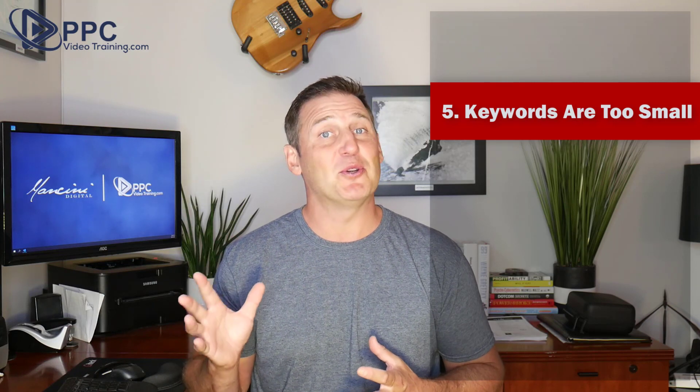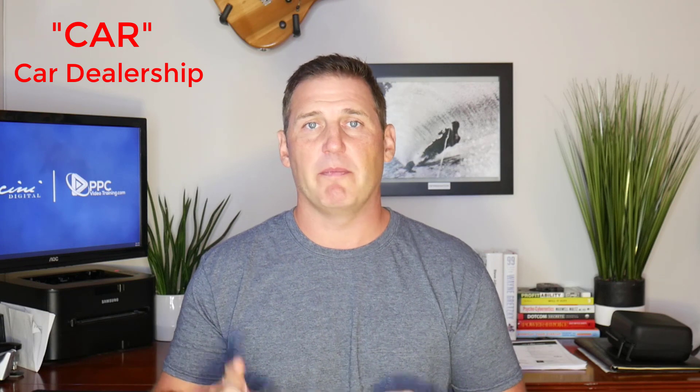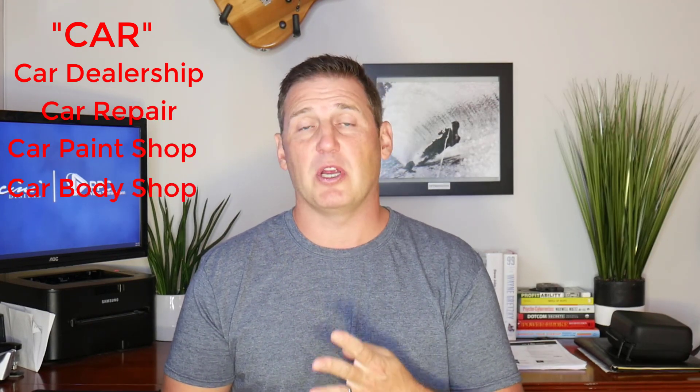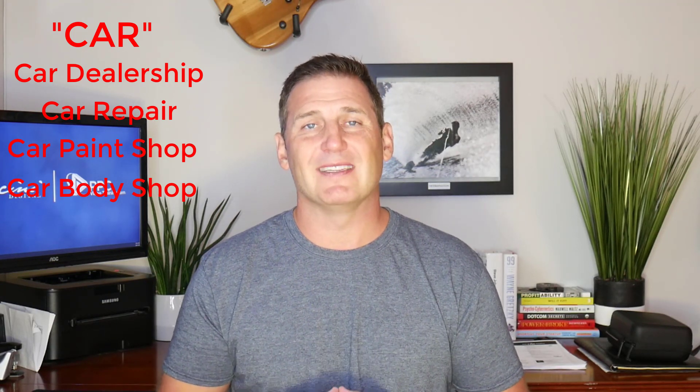Number five: your keywords are too small. If somebody types in the word 'car,' they could be looking for a number of things — whether that is a car dealership, car repair, car paint shop, or car body shop. You get my point. They could be looking for a number of things.